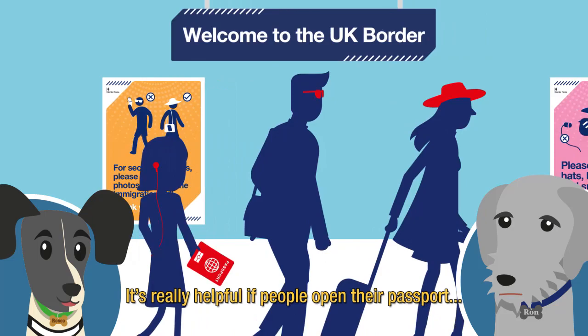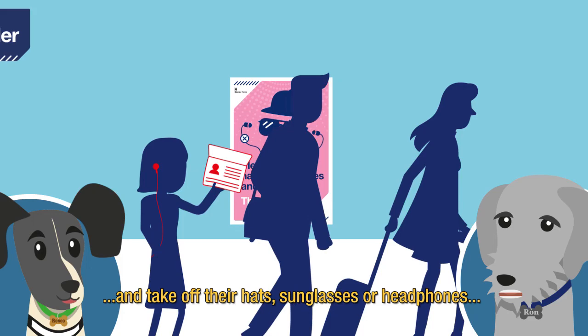Is there anything else people can do to help when it's busy? It's really helpful if people open their passport to the photo page to show officers, and take off their hats, sunglasses or headphones so we can see their faces clearly.